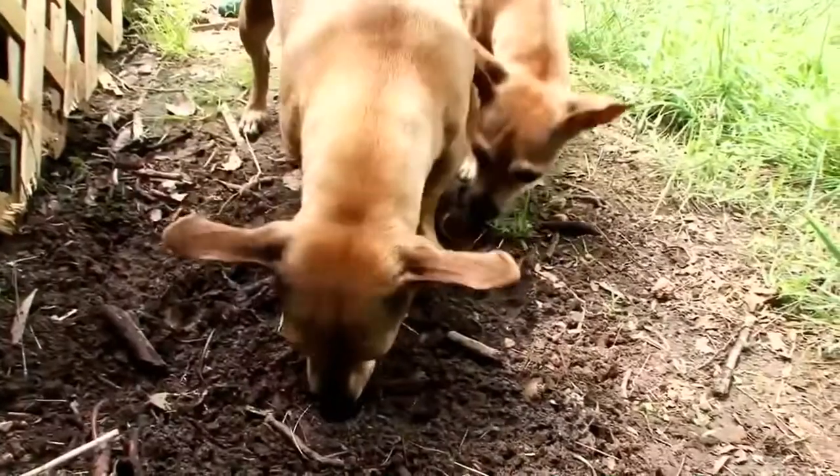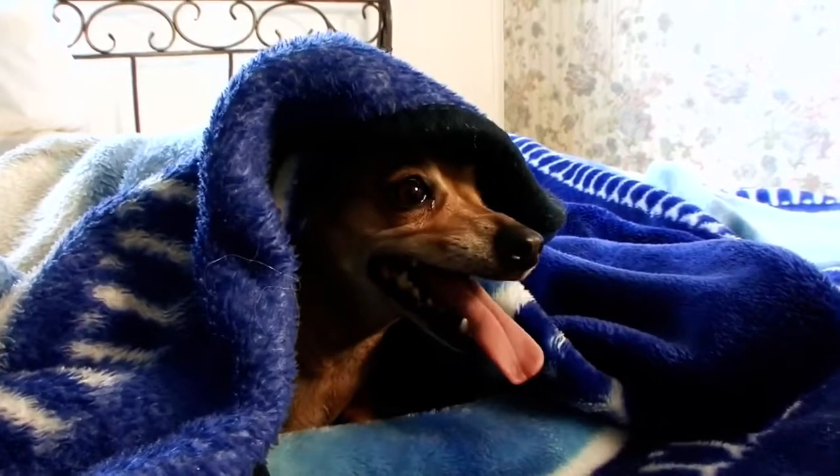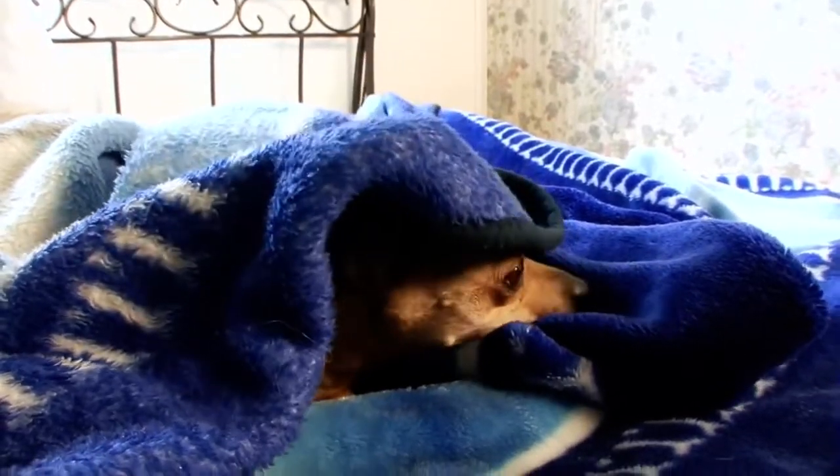Both the Dachshund and Chihuahua are born burrowers. Put the two together, and you get a dog that'll tunnel under your bed covers. They tend to be very expressive — it's one of the charming things about this cross.